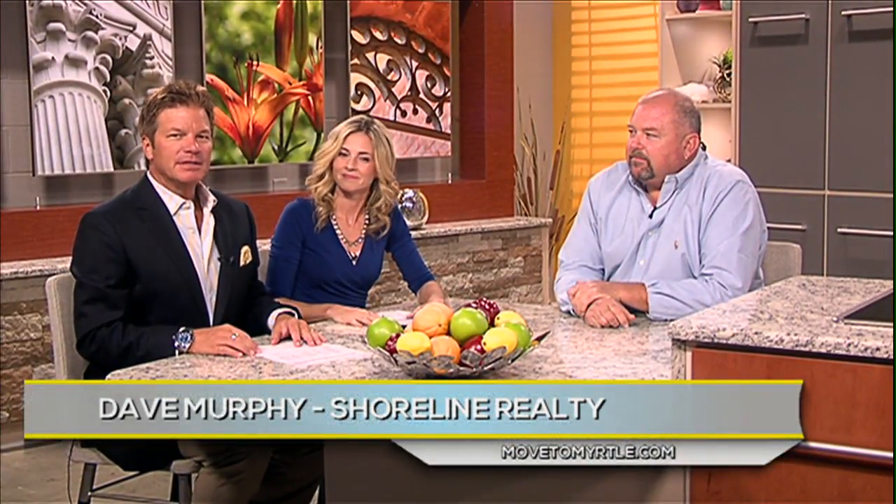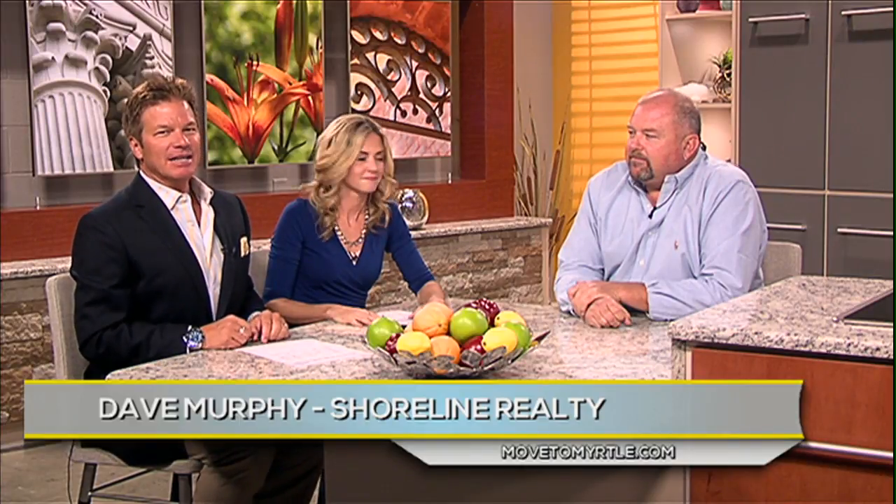Buying a home for the first time can be nerve-wracking and overwhelming, but Dave Murphy of Shoreline Realty is here to give you some tips to make it easier. So Dave, what can people do to streamline that process?